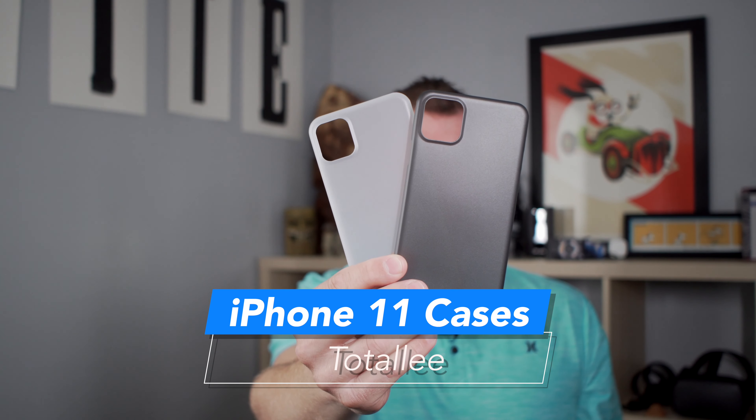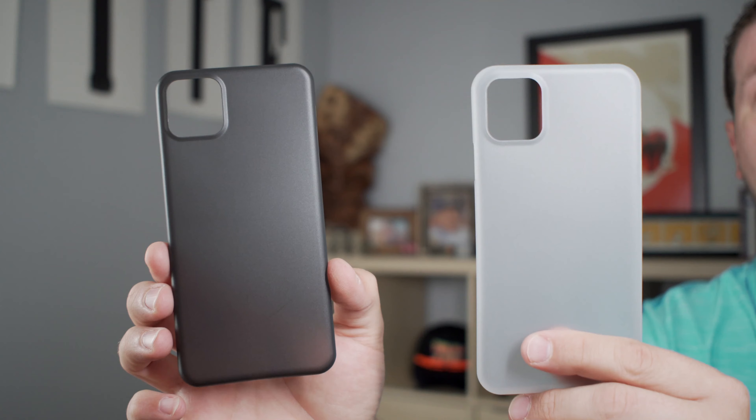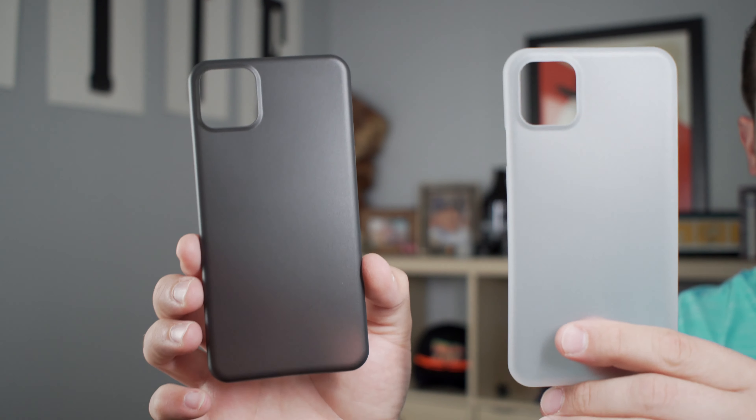These are the new iPhone 11 and iPhone 11 Pro cases from Totally. I'm Josh Smith with gottybemobile.com and I want to show you a closer look at what these cases offer and a look at what's coming with the iPhone 11 and iPhone 11 Pro in September. These cases are $29 and they're available right now.